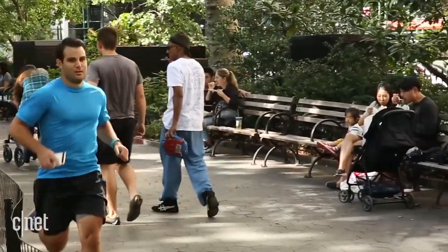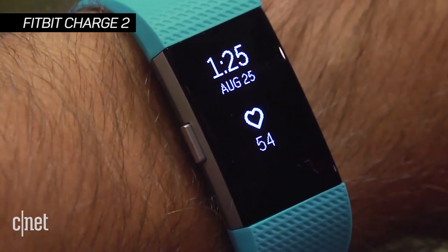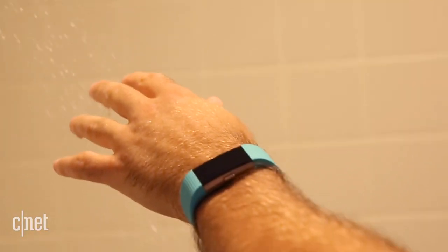If your New Year's resolution is to get into shape, the $150 Fitbit Charge 2 tracks heart rate, sleep, and steps with an easy-to-read screen. It's got a really good community to tap into with Fitbit, and it works with Android and iOS. The only thing it doesn't have is water resistance.